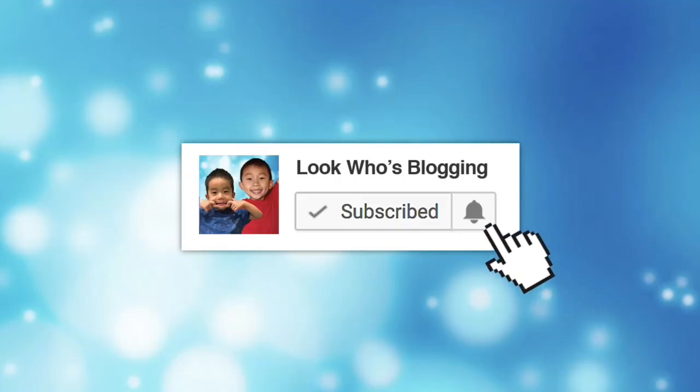If you're new here, please subscribe and turn on the notifications button so you won't miss a video.